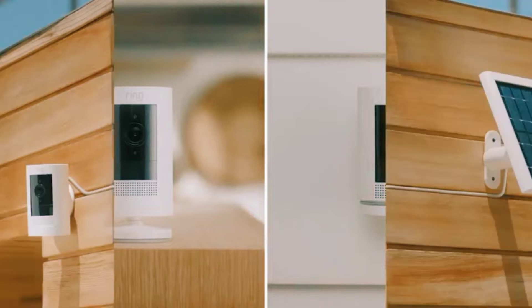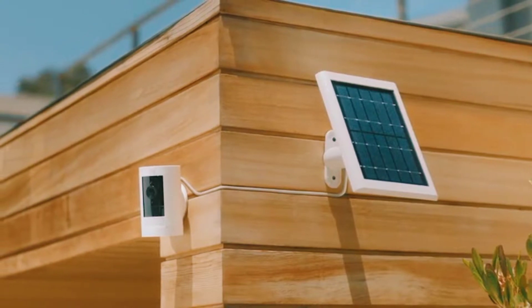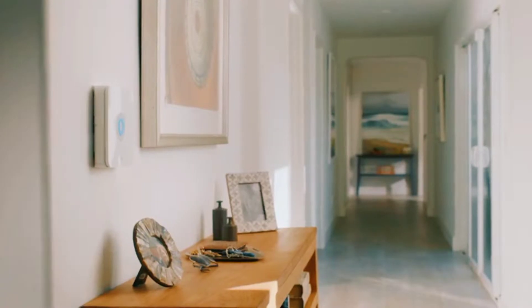Connect Ring Doorbell Cam with Alexa for hands-free home monitoring. When your Ring Stick Up Cam detects motion, your Echo device will illuminate and make an announcement, so you always know when someone's there.